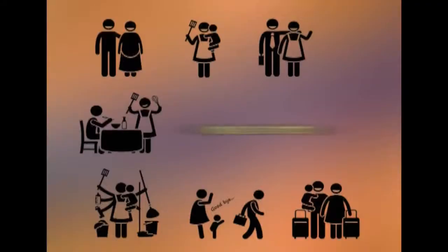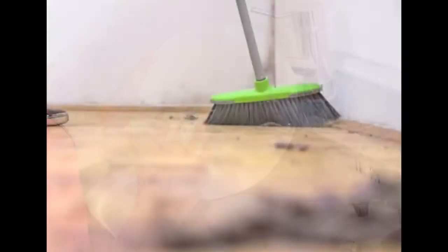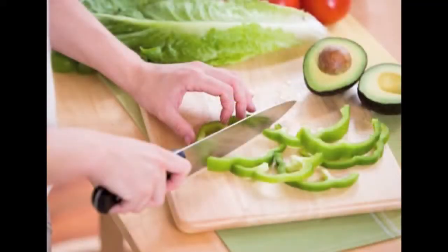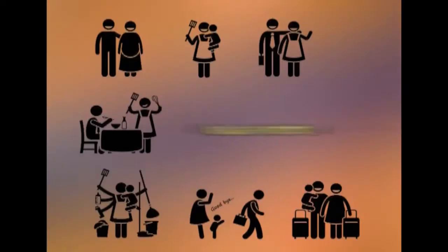Let us understand more about mental effort. While performing routine tasks such as dressing, sweeping, and dishwashing, mental effort is required. Even routine tasks like cooking, cleaning, and washing require mental effort — one has to think about the way in which the task has to be performed and mentally organize the tasks in sequence.